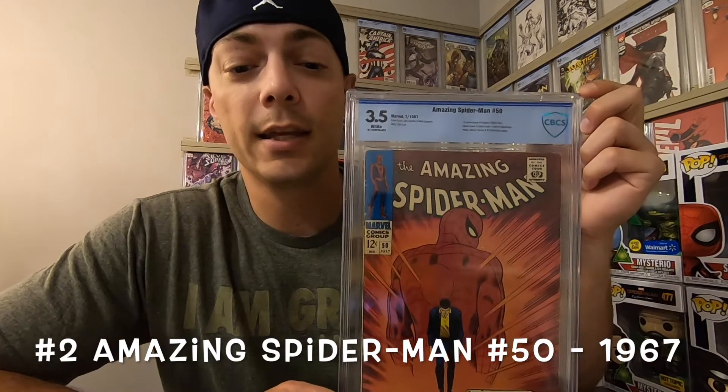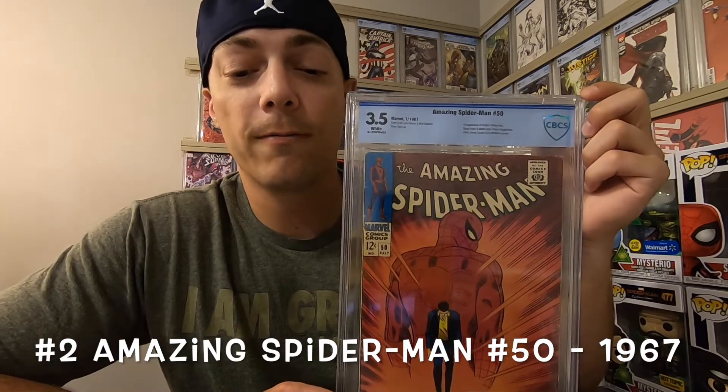Number 2, this is Amazing Spider-Man number 50 by Stan Lee. This is graded a 3.5 from CBCS. This is the origin and first appearance of Wilson Fisk, aka the Kingpin. He is by far my favorite villain of all time and I just can't get enough of him.